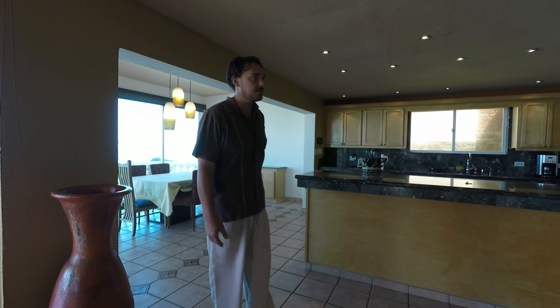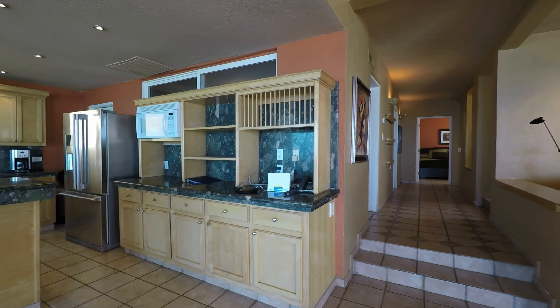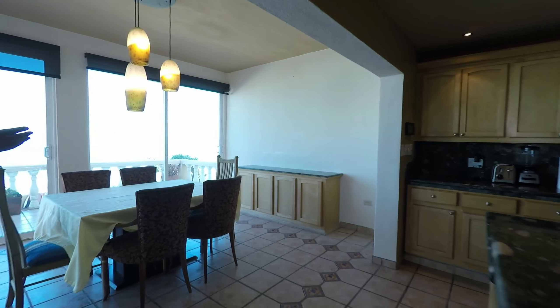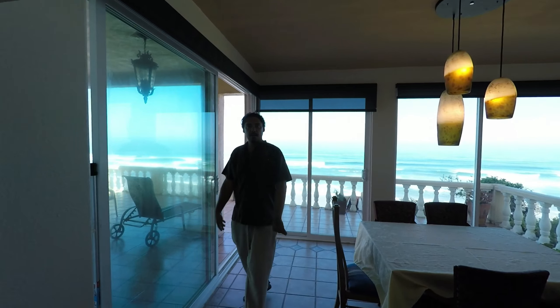The kitchen was redone recently. These are all beautiful new granite countertops, new appliances. The dining room is surrounded by big glass doors, so you feel like you're outside on the patio.